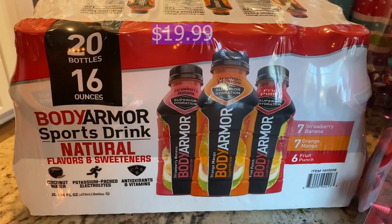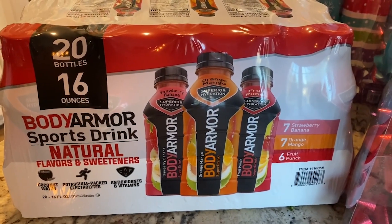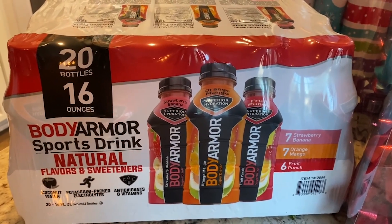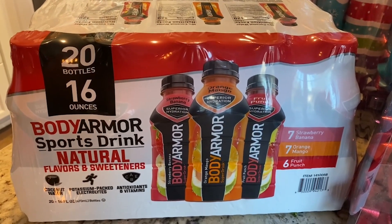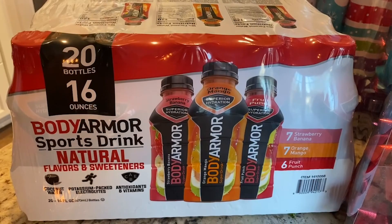The first thing we picked up is this 20 pack of Body Armor. It comes with strawberry banana, orange mango, and fruit punch. We buy Body Armor all the time — this is what Tegan thinks is juice. So this was just a really good deal buying it in bulk, so we went ahead and picked one of these up.